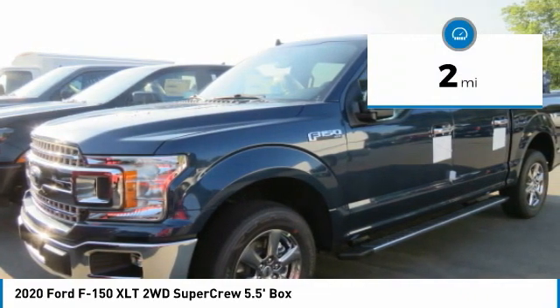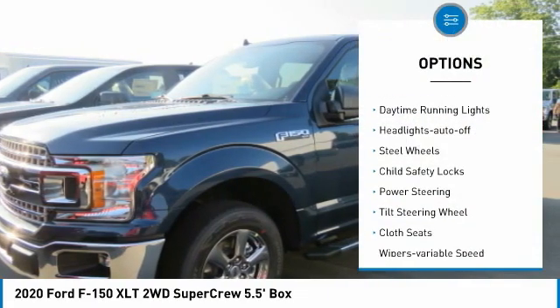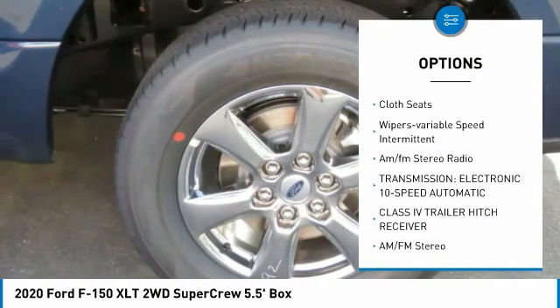This vehicle has less than 100 miles. Here are some of this vehicle's great options: traction control, daytime running lights, headlights auto off, steel wheels, child safety locks.